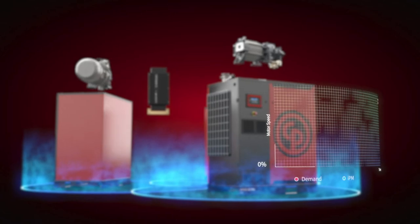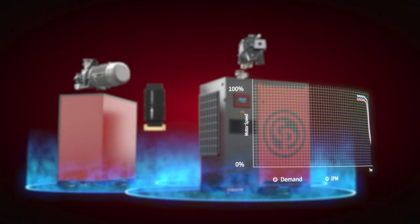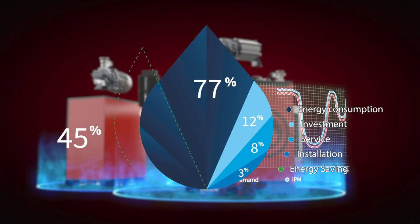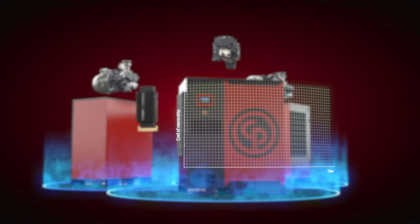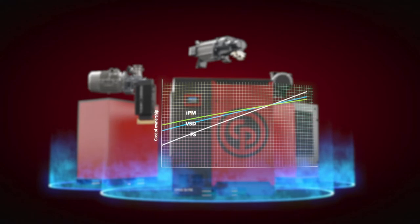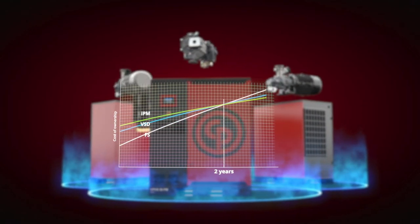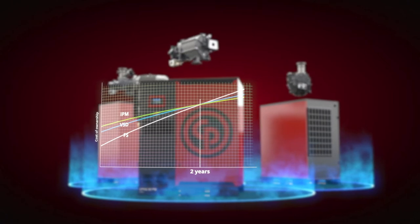But when it comes to energy efficiency, IPM compressors outperform them all, with energy savings of 45% on average. It's a big percentage that will immediately benefit your bottom line. In just one to two years, your IPM compressor will have paid for its higher purchase cost.